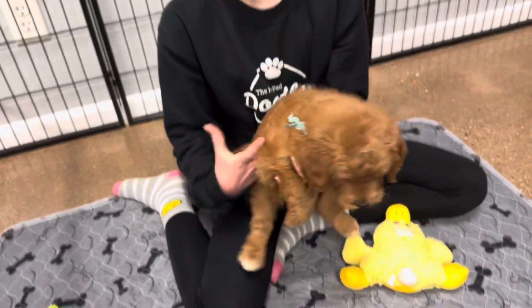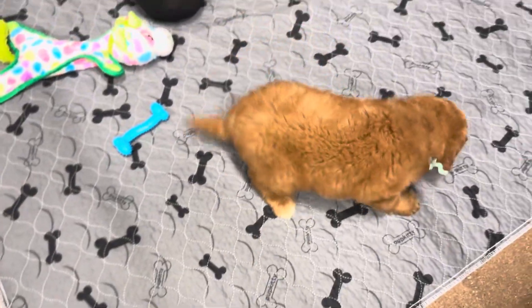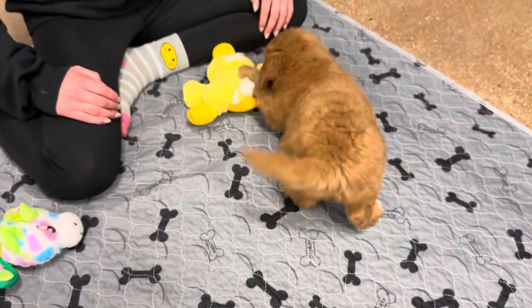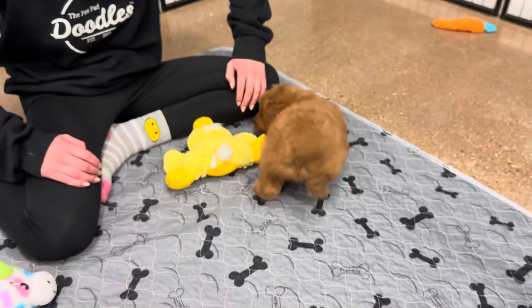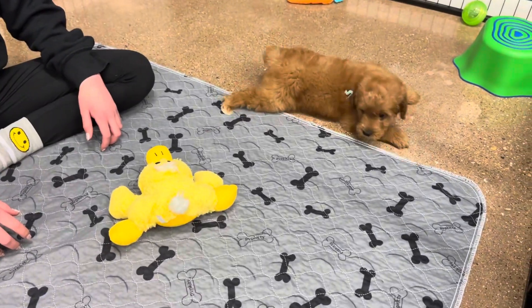He's probably going to look like dad full grown. If you look at Finn's, this is a lot like what Finn looked like when he was a puppy. He'll just be probably a little bit bigger than his dad — more of Libby's size, around 25, and he could get up to 30 pounds.